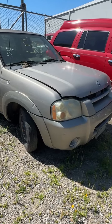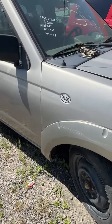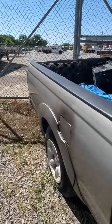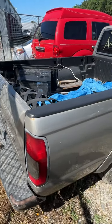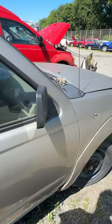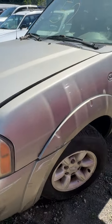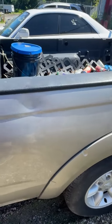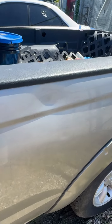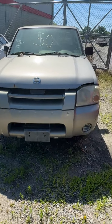Lot number fifty is a 2002 Nissan Frontier. No key. Damage up front, running a spare donut tire. Some scratches down the side. Back end looks pretty good. Driver's side has damage with rust and scuff marks on the front corner. Damage and dings on the bed of the pickup truck. The main biggest damage appears to be right up front. That's lot number fifty, your 2002 Nissan Frontier.